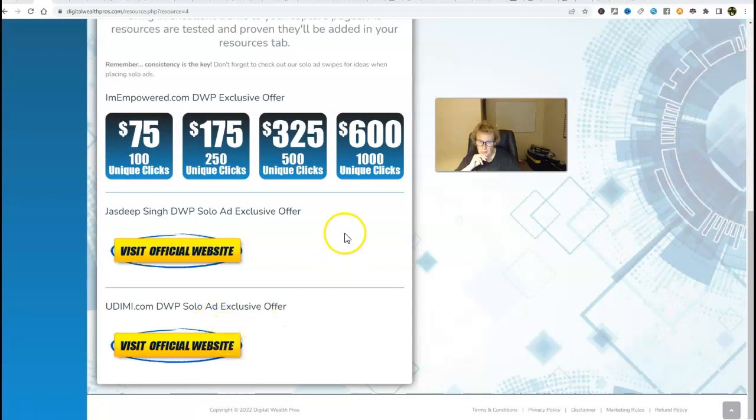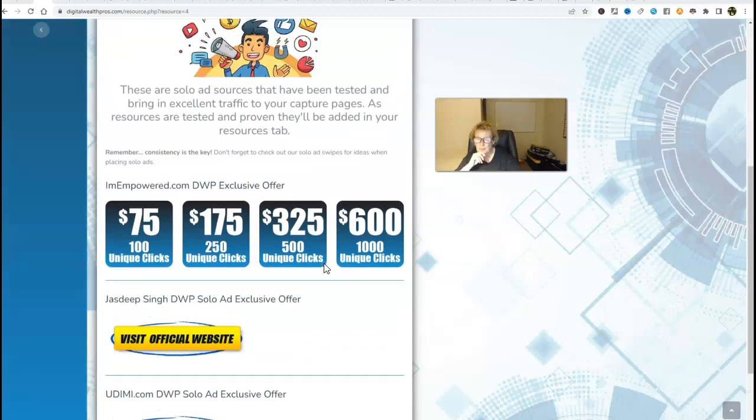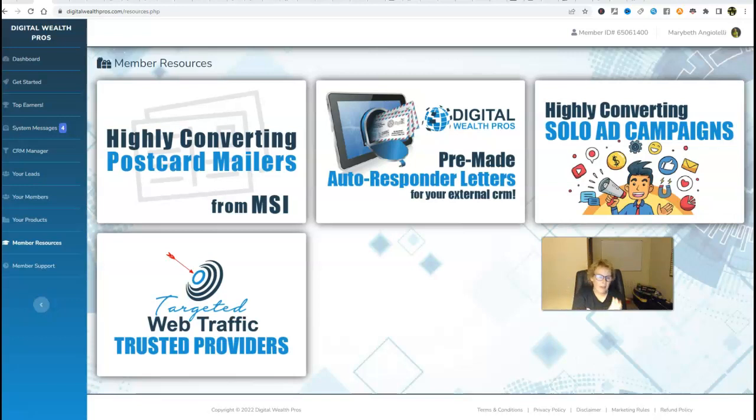I also have a wonderful bonus in place: if you come in at the $800 platinum level, I will be purchasing your first solo ad campaign to help give you a boost and a jump-start with your Digital Wealth Pros business. With solo ads, all you're doing is providing the link to your capture page, your opt-in page, where you'll be collecting names and email addresses. The providers will utilize their jumbo lists and send out an email on your behalf so you can collect leads, get them exposed to Digital Wealth Pros, and they'll watch the seven-and-a-half minute sales video, get added to your list, receive your follow-up emails, and when ready, a percentage will move forward.